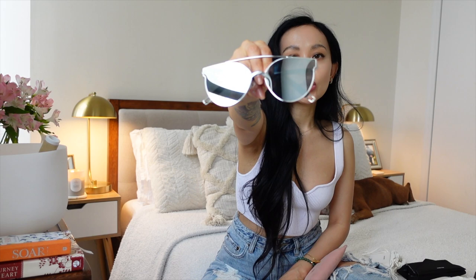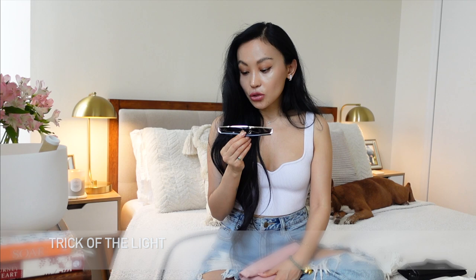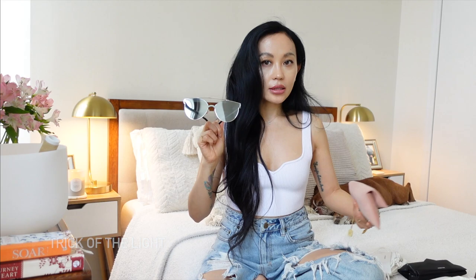The other mirrored frame I have is a Gentle Monster collaboration with Tilda Swinton. It kind of looks like the Dior sunglasses that were really popular at one point. I believe it's called 'Trick of the Light' and is titanium. It came with a special velvet pouch and almost looks like a Miu Miu shade. I used to wear it a lot when I first got it, but I haven't worn it in about three years — I just can't bring myself to give it away because it's a limited edition piece.